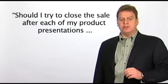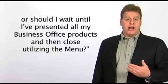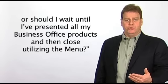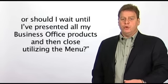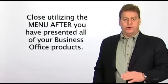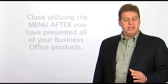Question: should I try to close the sale after each of my product presentations, or should I wait until I've presented all of my business office products and then close utilizing the menu? Preferably, you'll want to close utilizing the menu after you have presented all of your business office products. For example, 'Mr. Smith, now that you have all the facts and information, which one of the menu options would best suit you and your new vehicle?'